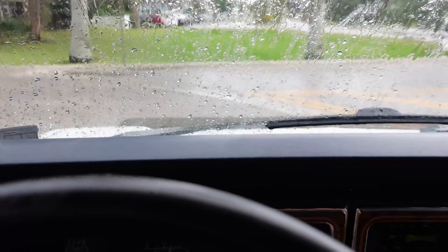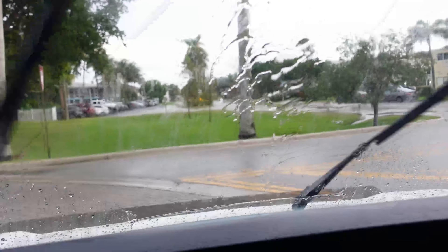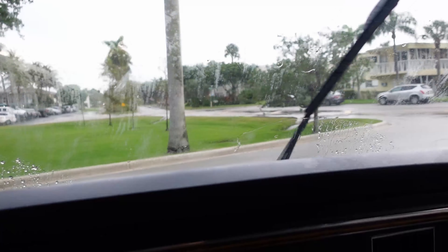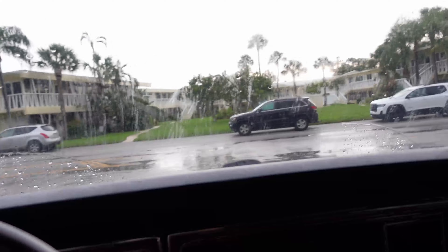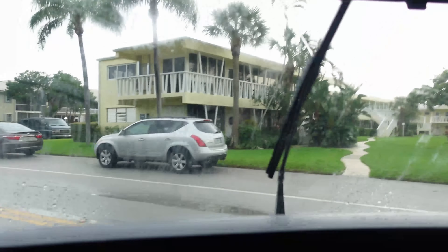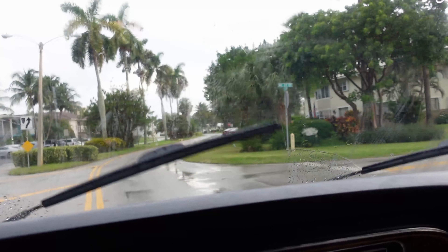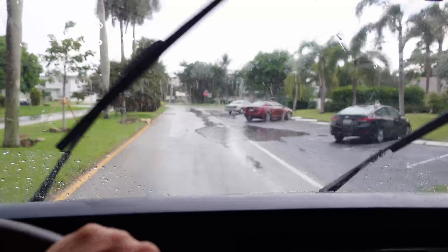If you guys like this van, go ahead and call me. My name is Rick, I'm here in South Florida. Let's tie these wipers on so you guys can see those work. South Florida, 954-394-6581. I ship a lot of these out to Germany and Europe and all over the place. I do have a customer interested in this van who may be purchasing it this Tuesday, so first come, first serve — make sure you get in touch with me.